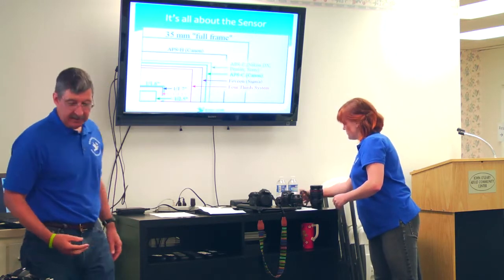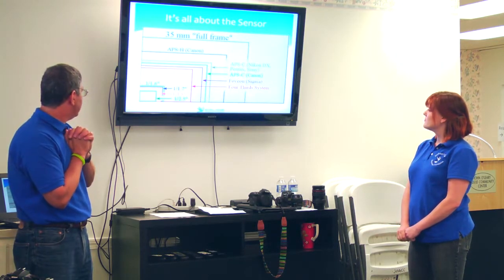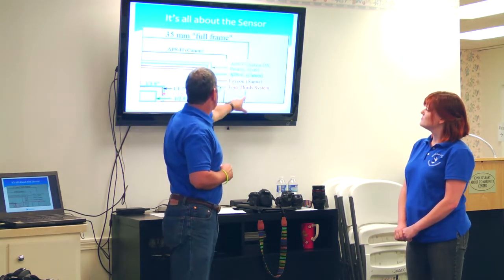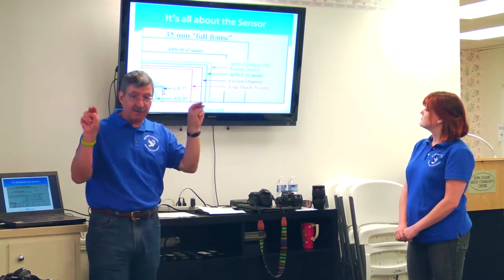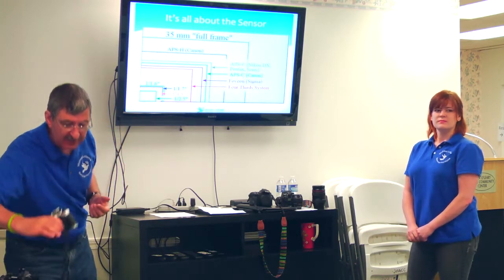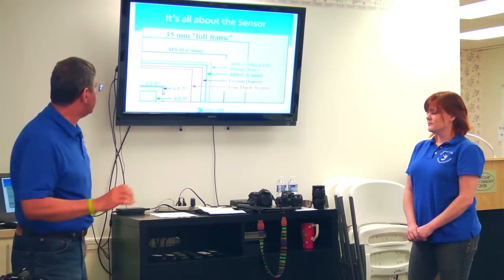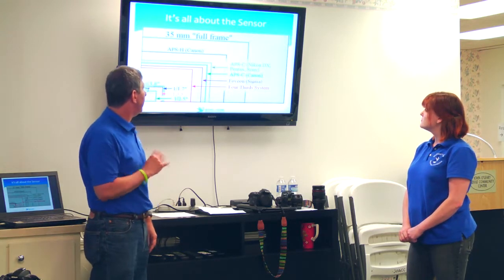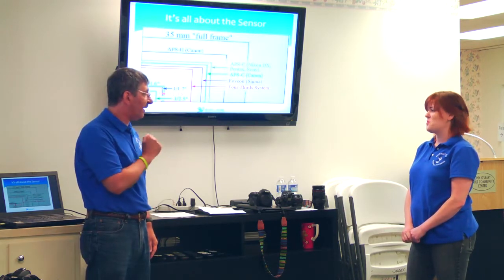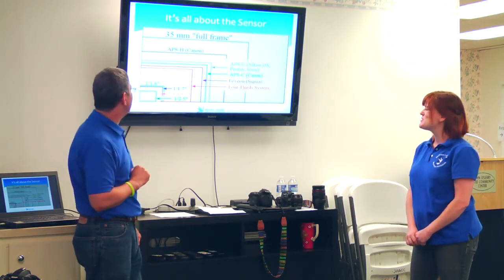It's all about the sensor. This slide shows all sensor formats. The blue line represents full-frame — 35mm across — the same format as a film camera and the standard for quality. There are actually some sensors larger than that. Kodak makes one. Going down from full-frame, you have Canon's unique APS-H, then Nikon's APS-C, then Canon's APS-C, which is a little smaller, and then smaller formats expressed as fractions like 1/1.6, 1/1.7, and 1/2.5 — as the denominator gets larger, the sensor gets smaller.